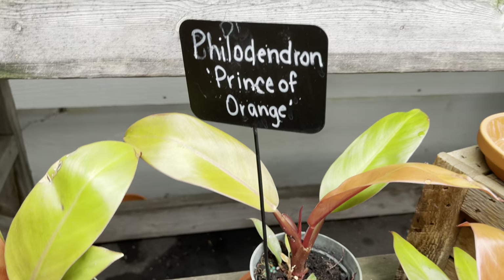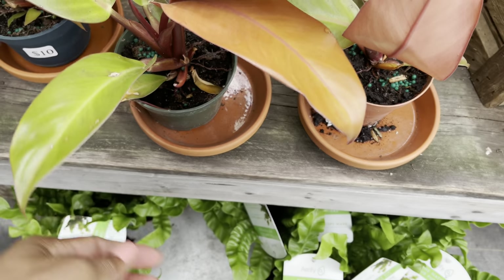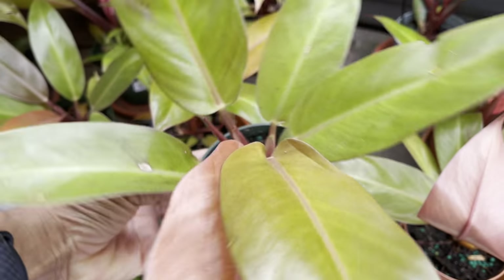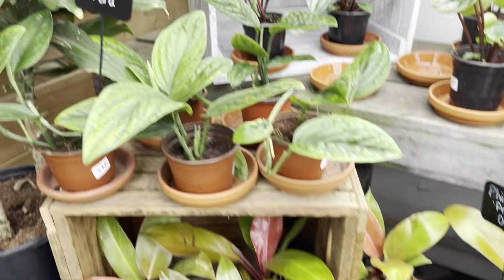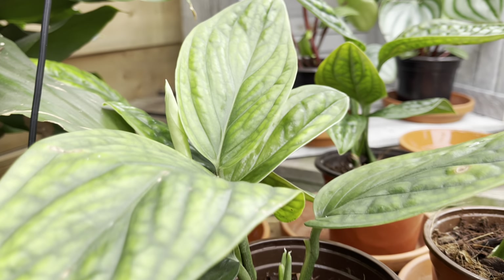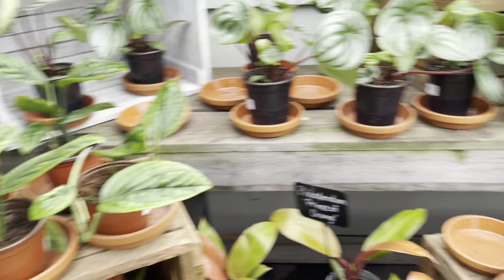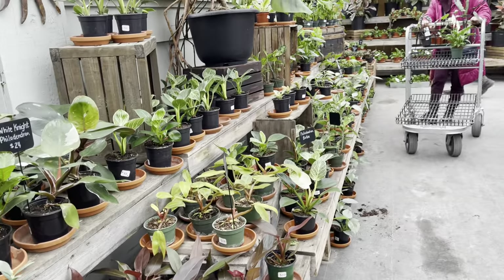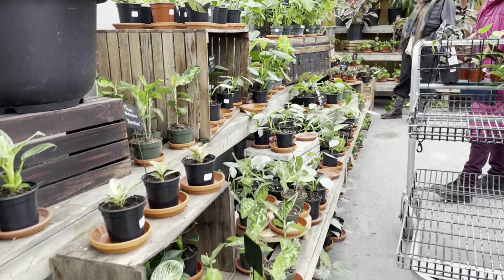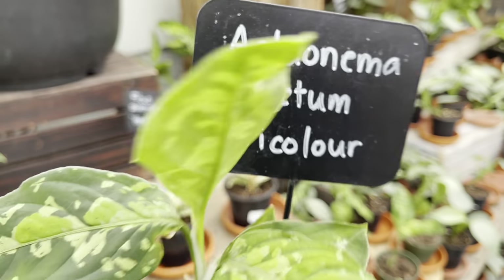The Prince of Orange is also $10. They also have the aglaonema pictum tri-color and it's $19.